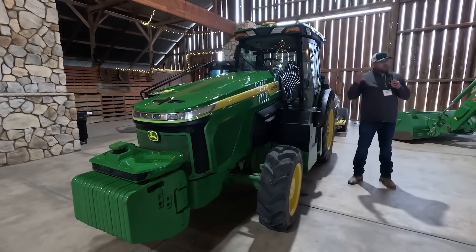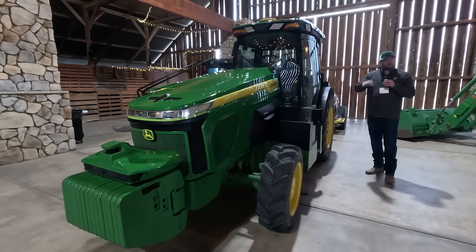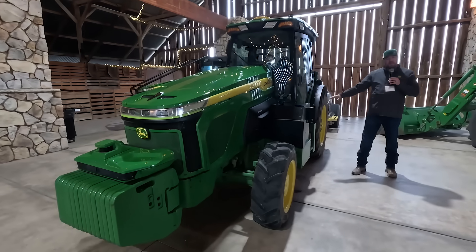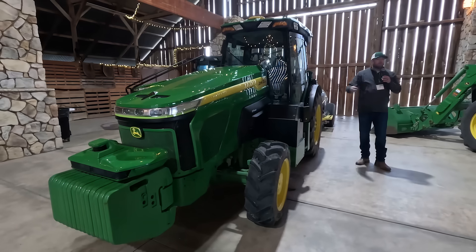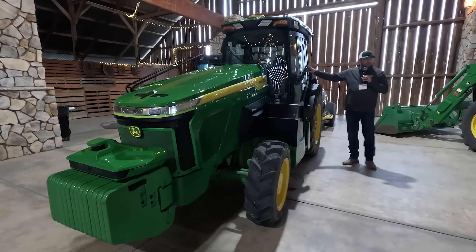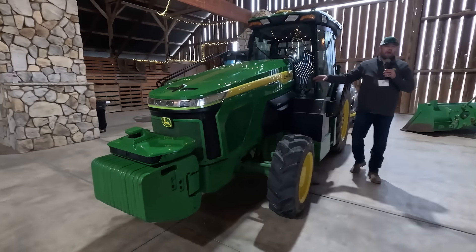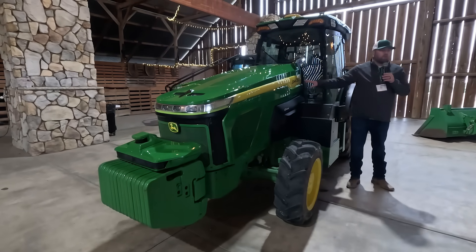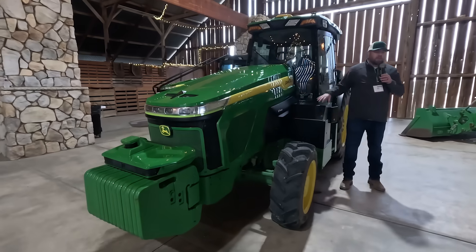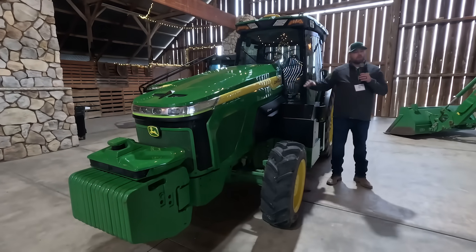Part of our concept on modularity is really common automotive — that common skateboard platform allows us to put different size tires on, different widths of axles, different cabs on. One of the best parts about having five individual battery packs is it allows you to size the power on the tractor for what a customer needs. If a customer doesn't need five battery packs, we can take one, two, or three off.